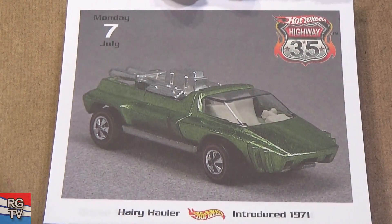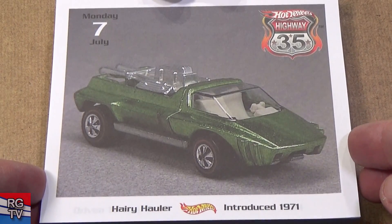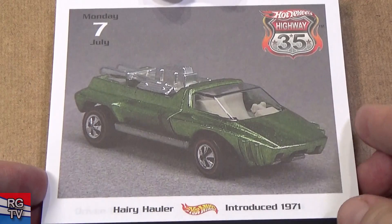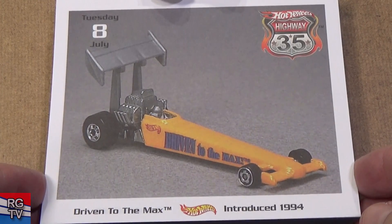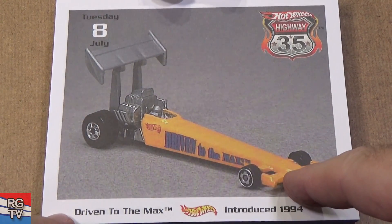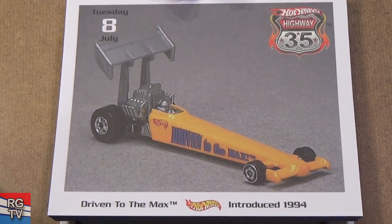Harry Holler, introduced in 1981 — another pocket rocket, smaller model and fast. Driven to the Max — interesting, that was called something else. Anyway, skinny dragster-type model, introduced in 1974.